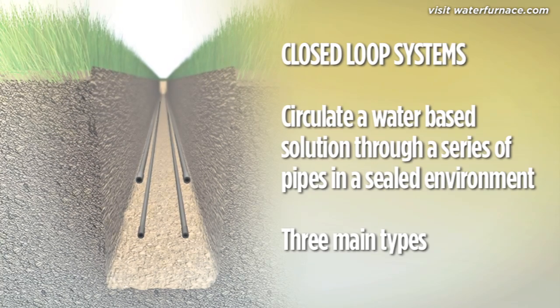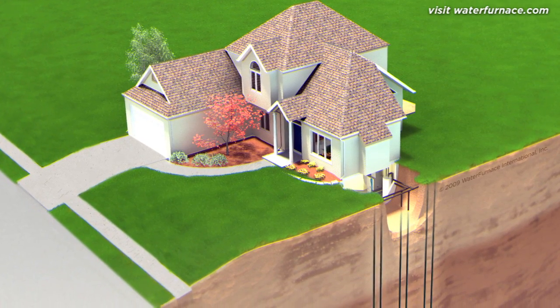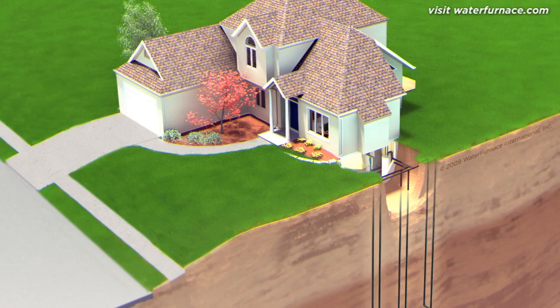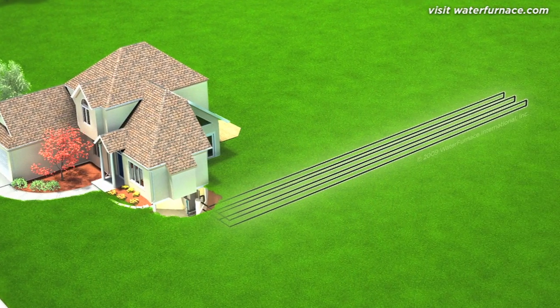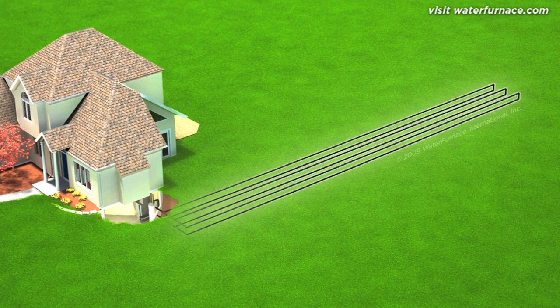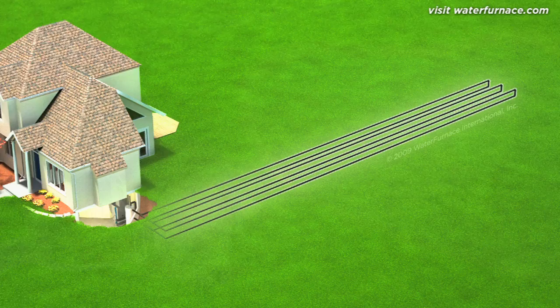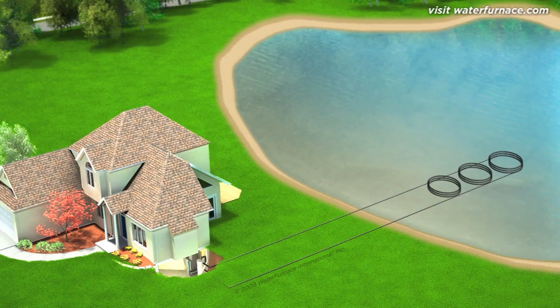Where space is limited, vertical loops are used. Well drilling equipment is used to bore small-diameter holes from 30 to 120 metres deep. Horizontal loops are generally preferred where more space is available, with pipes placed in trenches that range in length from 100 to 500 metres. If a nearby body of water is available, it can be utilised for a pond loop.